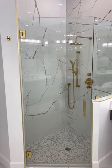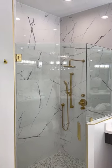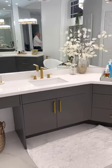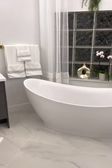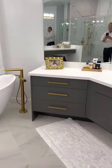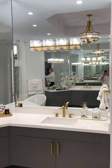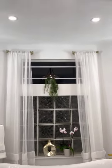Here we have a custom remodeled bathroom in Royal Palm Beach. Everything here is custom — all brass fixtures, custom lighting, custom chandelier, and tall mirrors. Absolutely wonderful work by J&IC Construction Services.